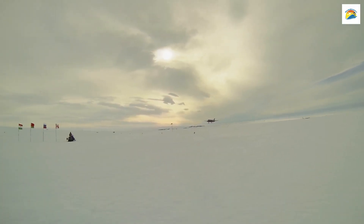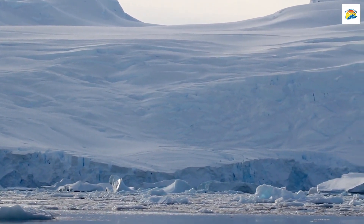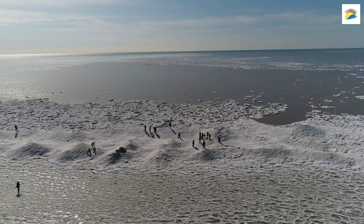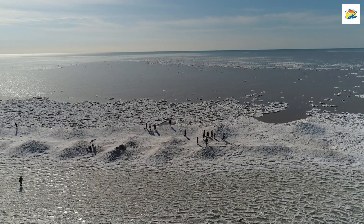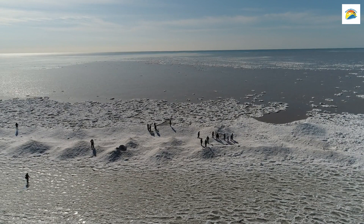Australia's Antarctic Gateway: Hobart is often dubbed the gateway to Antarctica due to its crucial role in supporting Antarctic research expeditions. It's the primary departure point for scientific missions to the frozen continent, making it an essential hub for polar exploration.